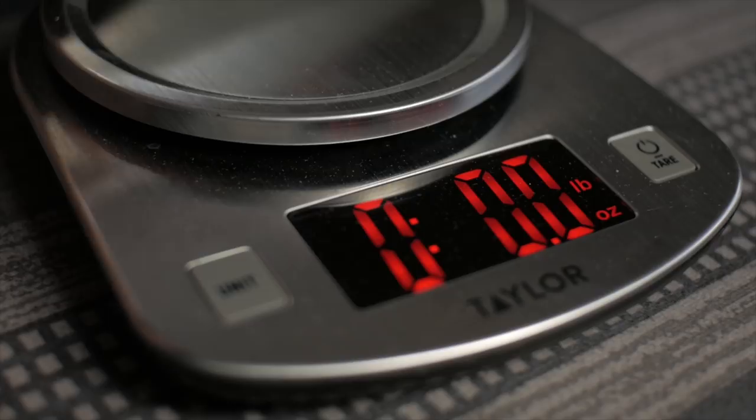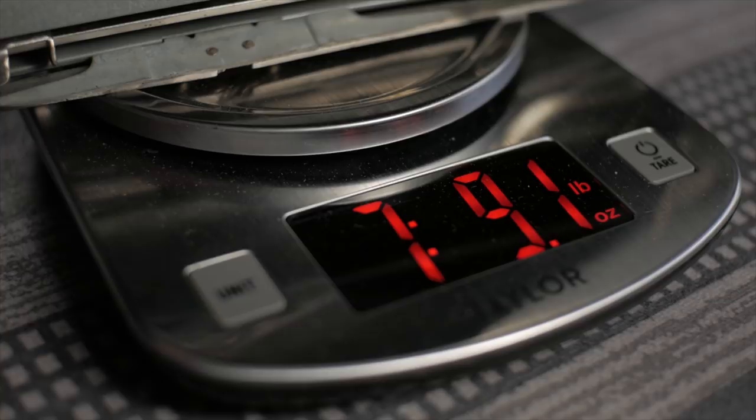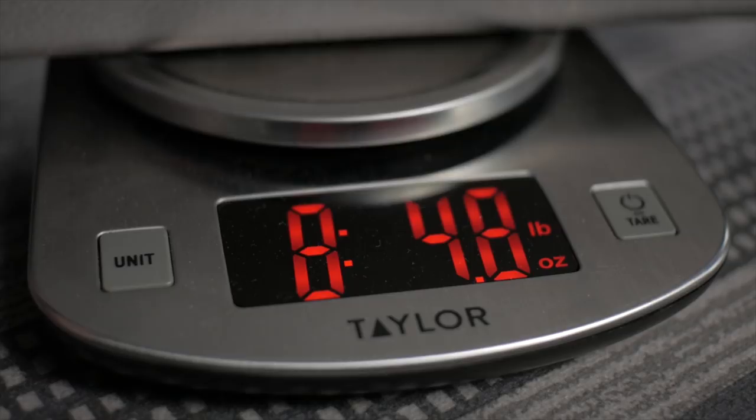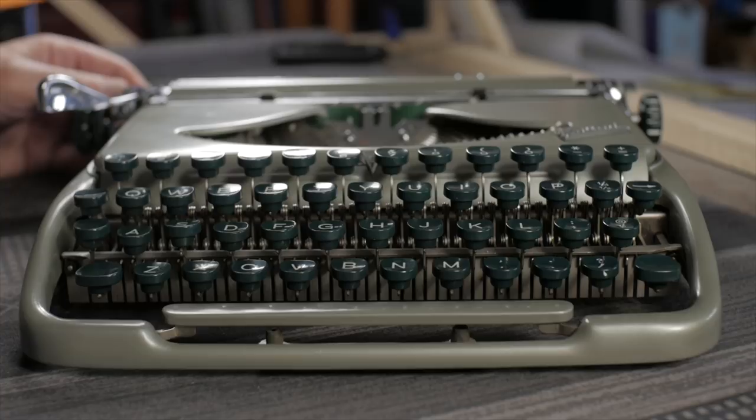Since I'm in a measuring mood, let's weigh all three typewriters. The Skyrider comes in at seven pounds nine ounces. The Rocket with its lid attached weighs eight pounds 4.8 ounces. And the Calibri also weighs eight pounds 4.8 ounces — the same as the Rocket with the lid.